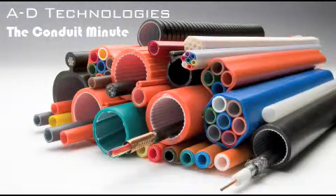Hello and welcome to A.D. Technologies The Conduit Minute. I am your host Matt Malani.